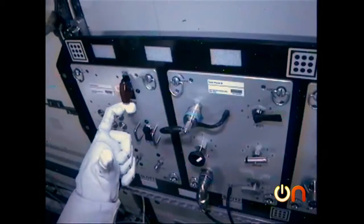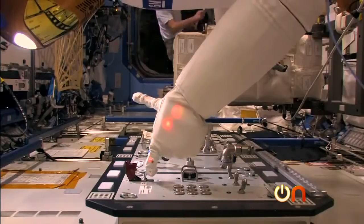He has a head, torso, two arms, he's 300 pounds, and a version of him is currently on the space station assisting astronauts, which is a first for NASA. I'm going to meet him right now.